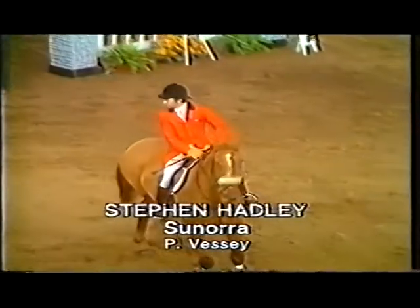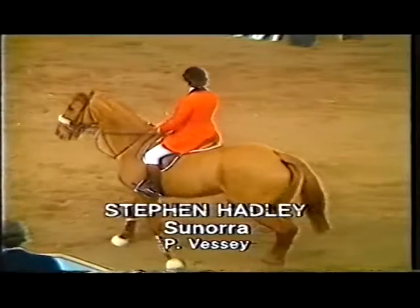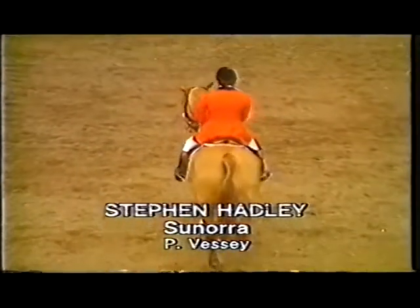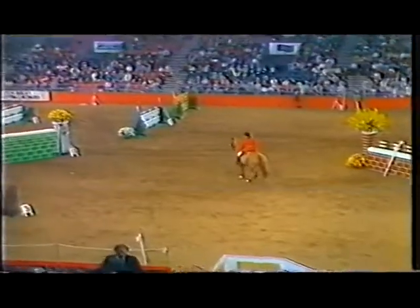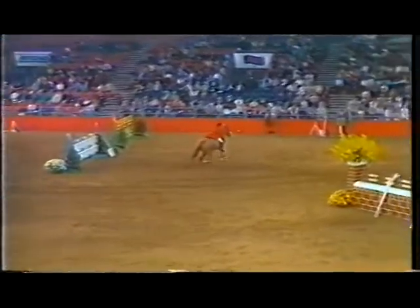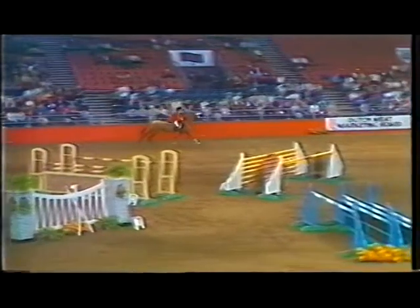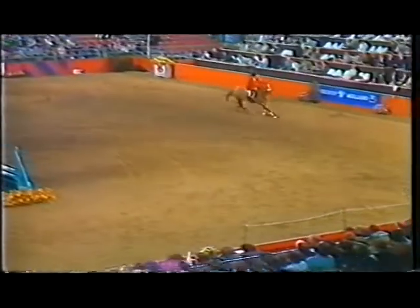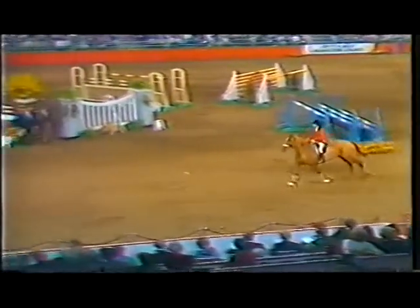Stephen Hadley with Peter Vest's Sonora, a very, very consistent mare. Always seems to pull it out on the big occasion. This course now is really a test of jumping — there's no time involved — and the course builder, Alan Ball, has used the very difficult end of the arena at the very beginning. Fences come up quickly; the end is that bit narrow, just a bit more difficult, so this is very demanding.